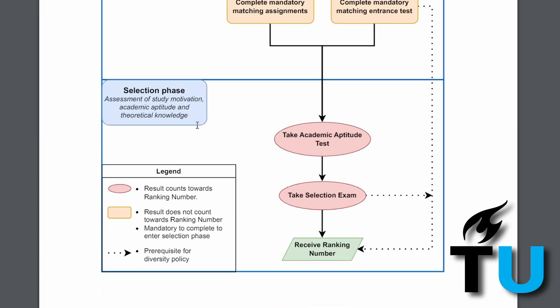Importantly, none of the tasks in the matching phase affected the final ranking number. However, they must be completed to proceed to the selection phase. In the selection phase, candidates have two critical tests: the academic aptitude test and the selection exam.